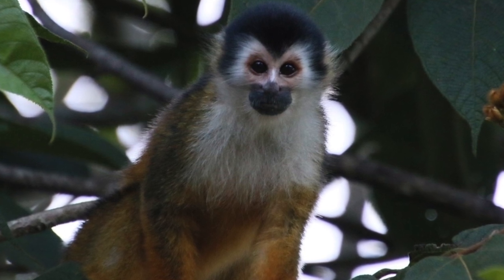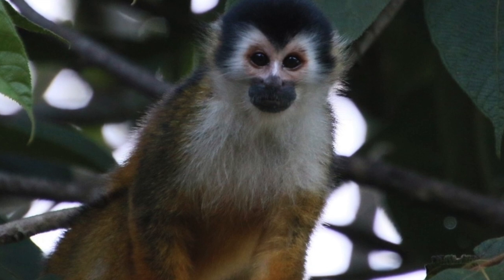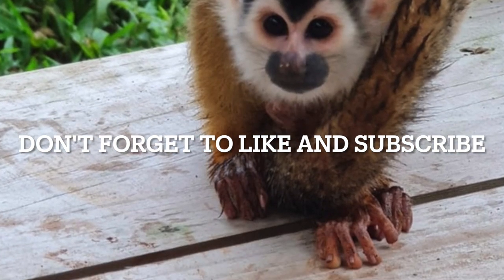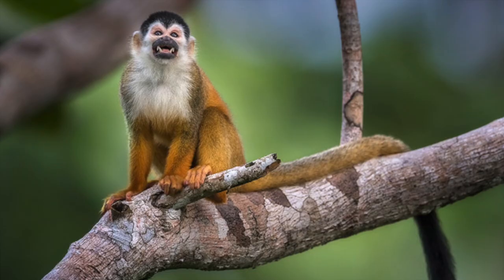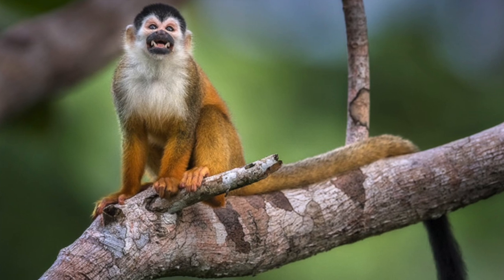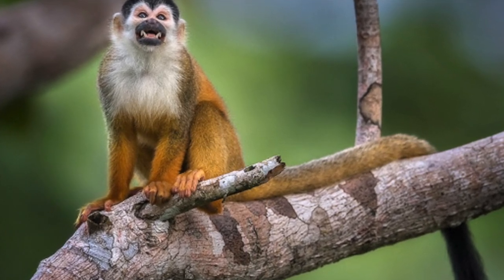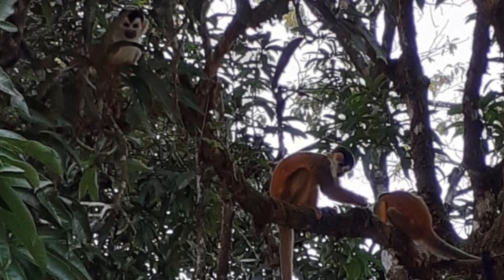Squirrel monkeys sweat through their hands and their feet, and will seek shelter during the hottest times of day in order to try and cool down. They also urinate on their hands and feet, which helps with cooling, but also as they move around they leave a scent trail so that the other monkeys know this is their territory.